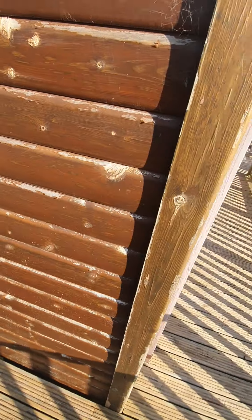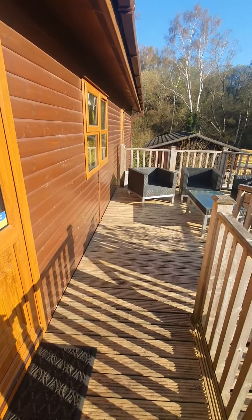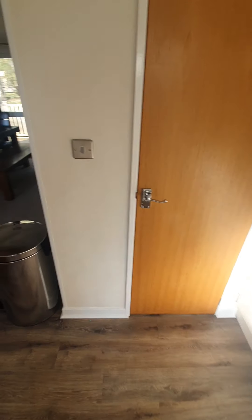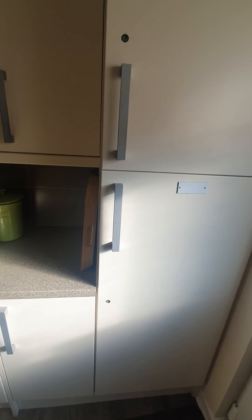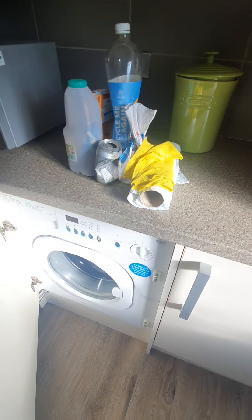Lovely. Going in. So you've got cupboards all there and then you have a washer-dryer.